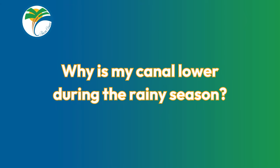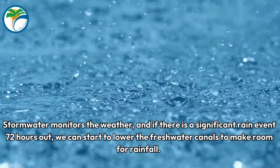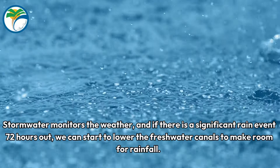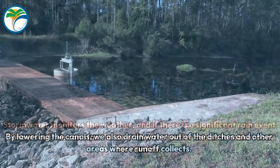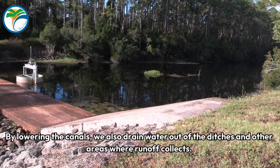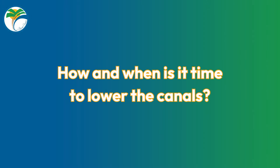Why is my canal lower during the rainy season? Stormwater monitors the weather, and if there's a significant rain event 72 hours out, we can start to lower the freshwater canals to make room for rainfall. By lowering the canals, we also drain water out of the ditches and other areas where runoff collects.